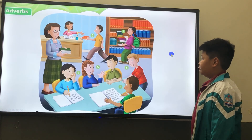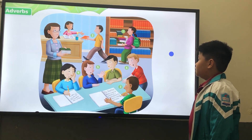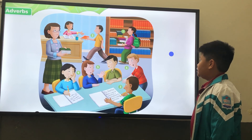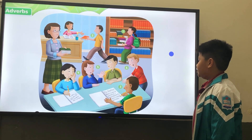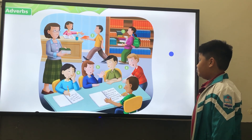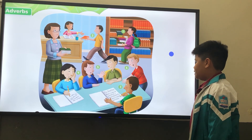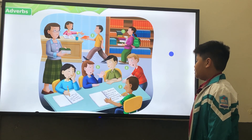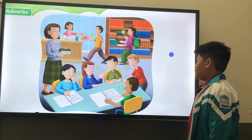Now, tell me what they are doing using adverbs. Okay, number one to six. Number one, she's walking slowly. Number two, he's walking quickly. Number three, he's writing carefully. Number four, she's writing carefully. Number five, she's talking quietly. Number six, he's talking loudly.